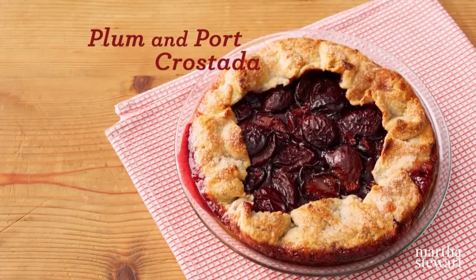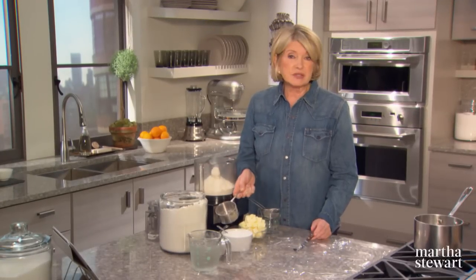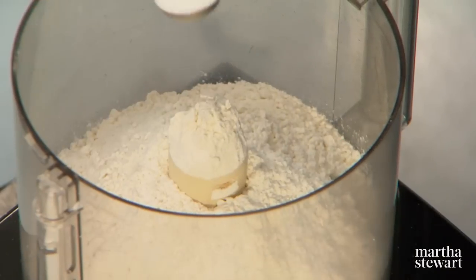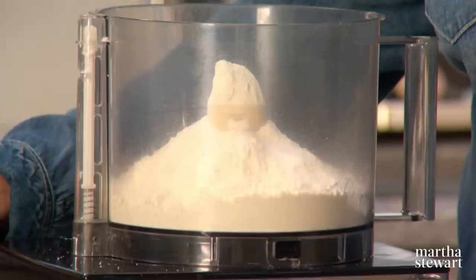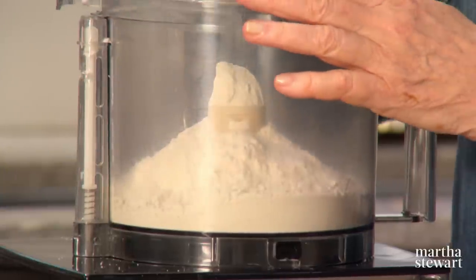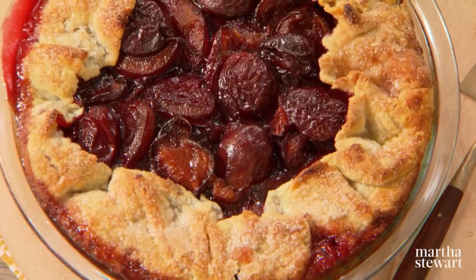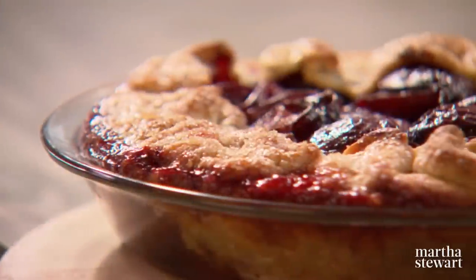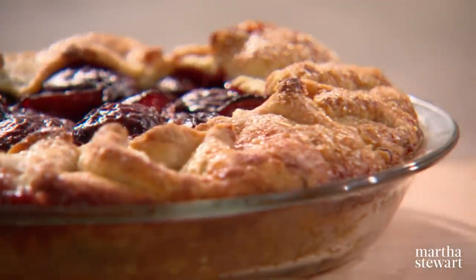When there's an abundance of ripe, juicy fruit, I love making free-form tarts called crostatas. I use a simple pâte brisée recipe: two and a half cups of flour, a teaspoon of sugar, and a half a teaspoon of salt — a very good flaky crust that works really well with a crostata. One of my favorites is a plum and port crostata made with a flavorful port wine reduction. It transforms this very easy tart dessert into something sensational.